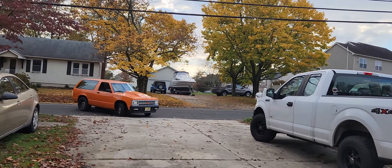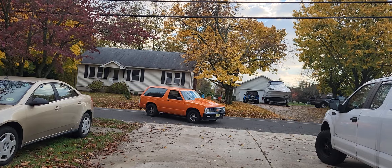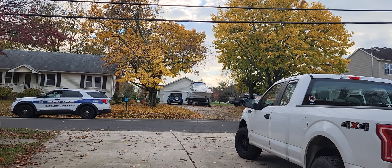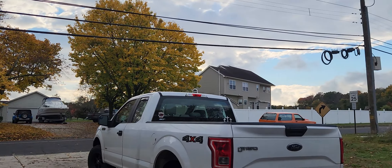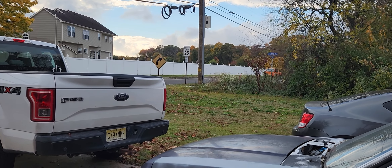The car is on the other side. That's what you do.